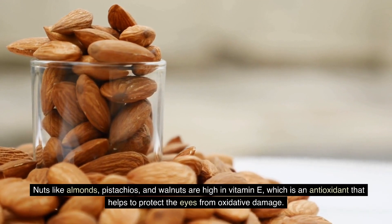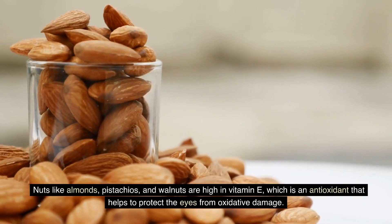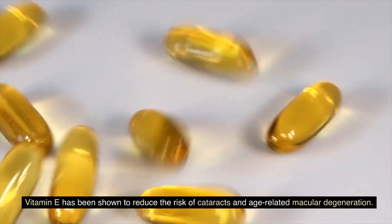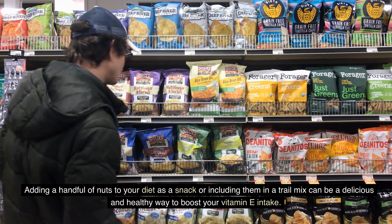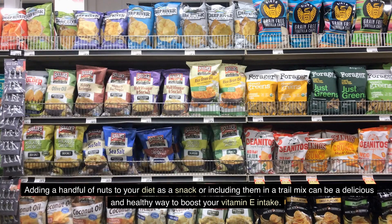Nuts like almonds, pistachios, and walnuts are high in vitamin E, which is an antioxidant that helps to protect the eyes from oxidative damage. Vitamin E has been shown to reduce the risk of cataracts and age-related macular degeneration. Adding a handful of nuts to your diet as a snack or including them in a trail mix can be a delicious and healthy way to boost your vitamin E intake.